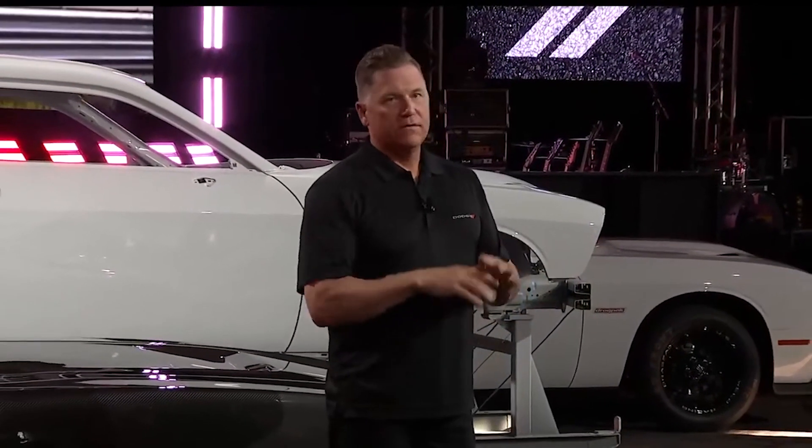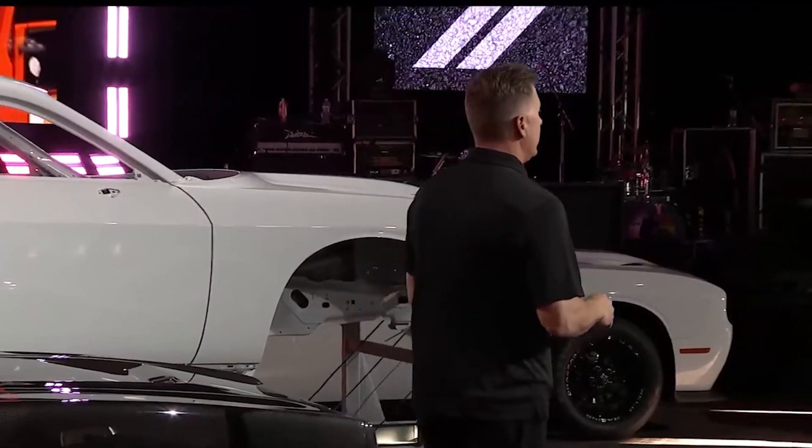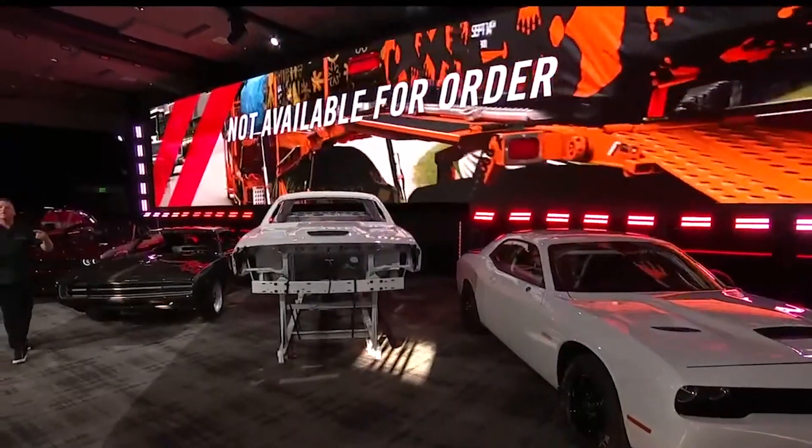Tim Kuniskis told us during Speed Week that every 2023 trim of the Challenger and Charger will be allocated to dealers, and went ahead and told us that people are not going to be happy.